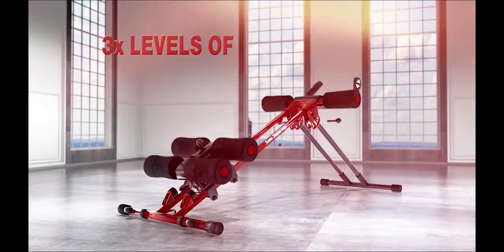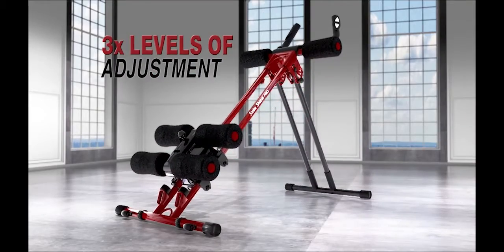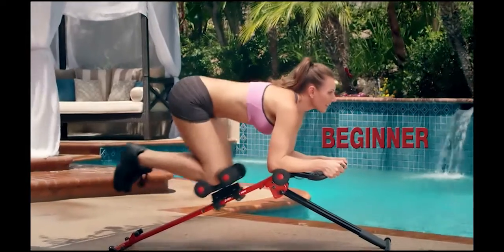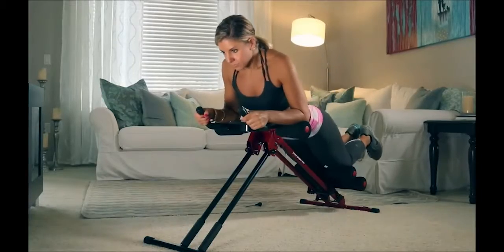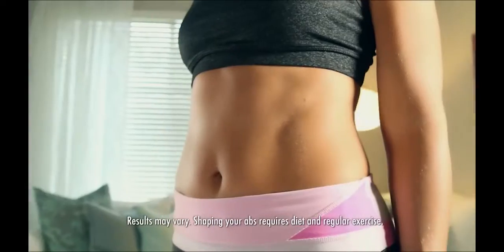You'll never outgrow the Side Shaper because the machine adjusts to match your increasing level of fitness. From beginner to intermediate to super intense extreme, you just skip any level — your best five minutes and you'll blast away fat.